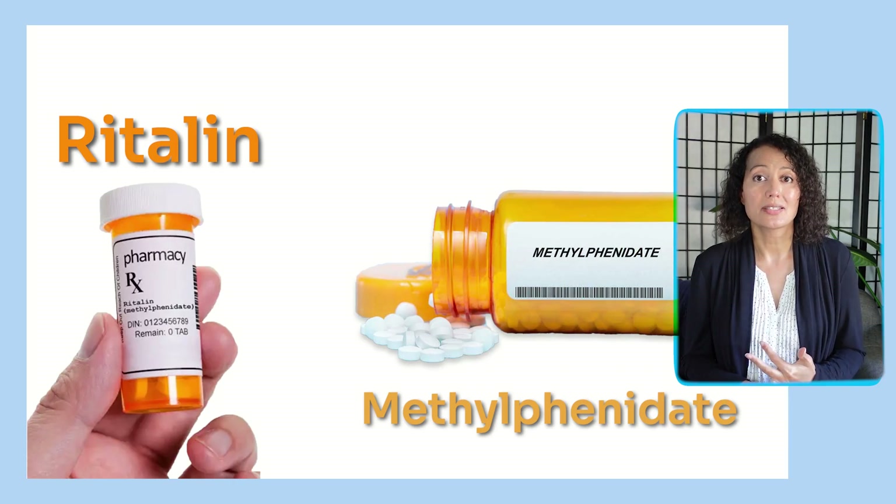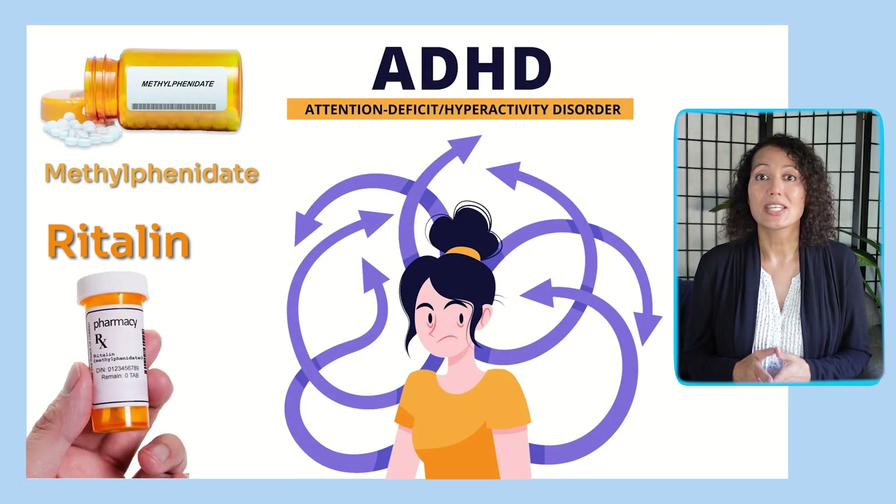In today's video, we're going to be talking about Ritalin or methylphenidate for the treatment of ADHD, so stay tuned.